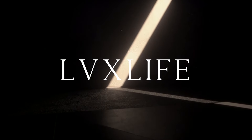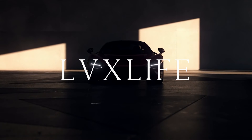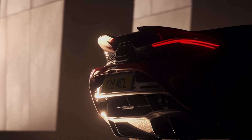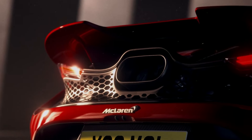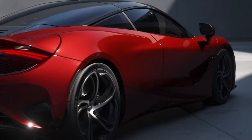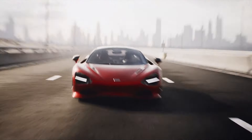Welcome to our exclusive look at the 2024 McLaren 750S, a marvel of automotive engineering and design. Today, we're diving into the world of McLaren's latest masterpiece, a vehicle that redefines the supercar experience.